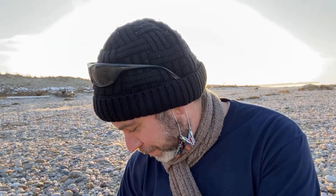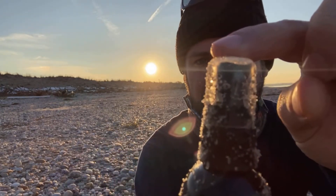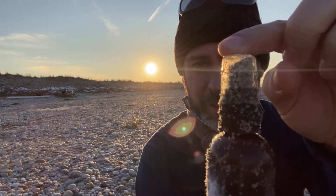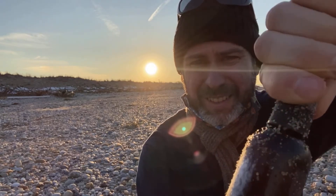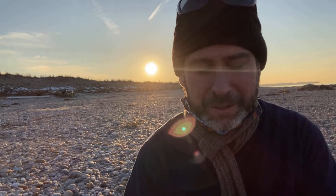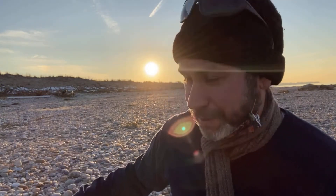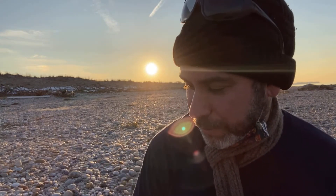I found this spray bottle of some sort — I'm not even sure what it is. This is definitely stuff that doesn't belong on the beach. I'm not going to squirt it to find out, and I'm not going to smell it either. You've got to be careful with some of the stuff you find — like I was pointing out with the nails — because there are all sorts of toxic chemicals and that sort of stuff on the beach too.